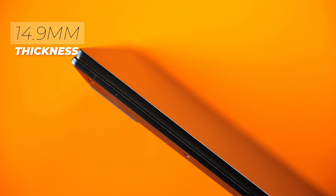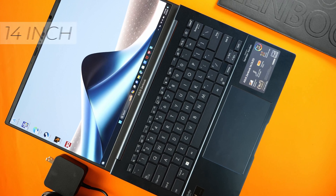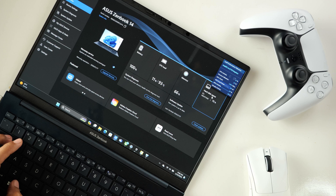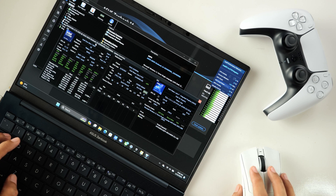It is 14.9mm thin and weighs 1.2kg. It has a 14-inch display panel which ASUS calls the Lumina OLED display. It is Intel Evo certified, runs on the Intel Core Ultra 7 with Intel Arc Graphics, and of course, an NPU.